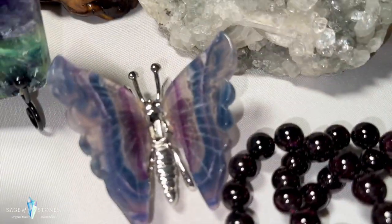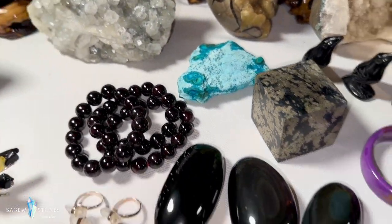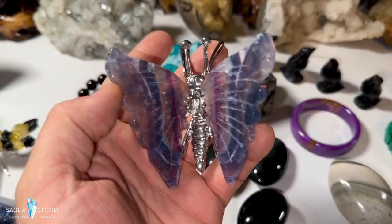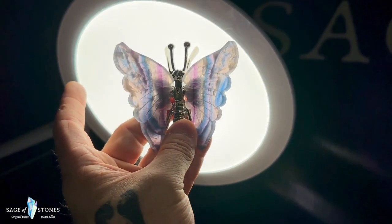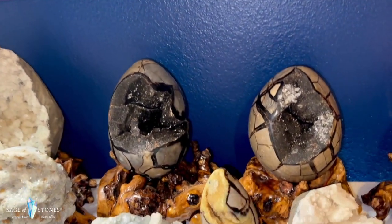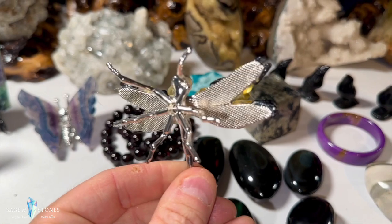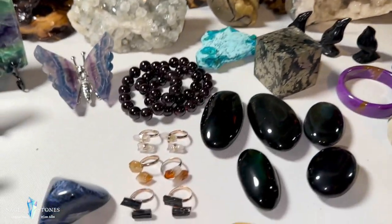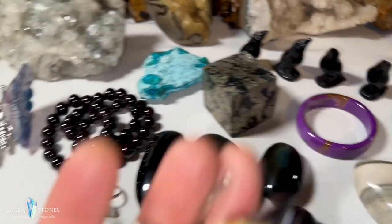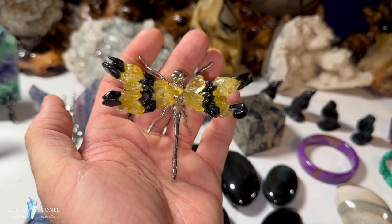This is a gorgeous butterfly predominantly in blue fluorite — really pretty with amazing banding. If you love butterflies you might like that one. If you love dragonflies, you might like this one — a really cool dragonfly with black obsidian and citrine chips making up its wings.